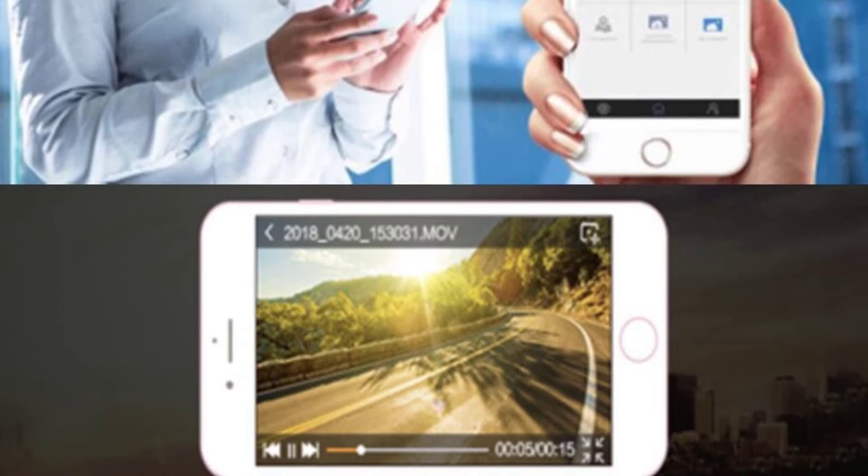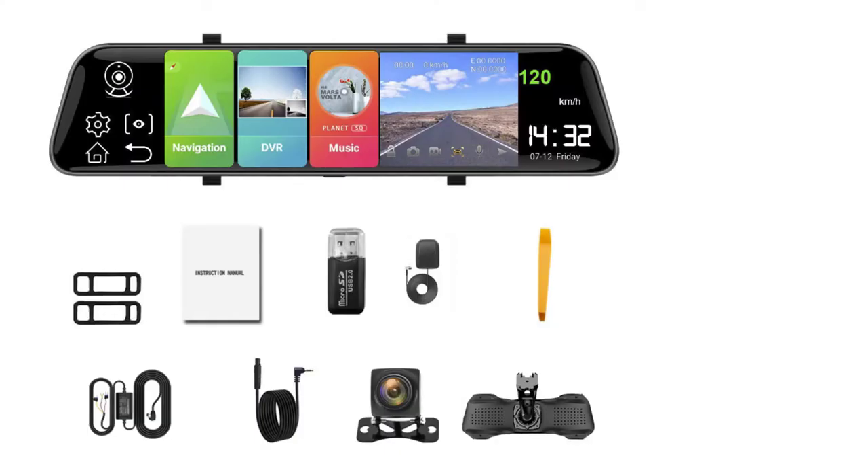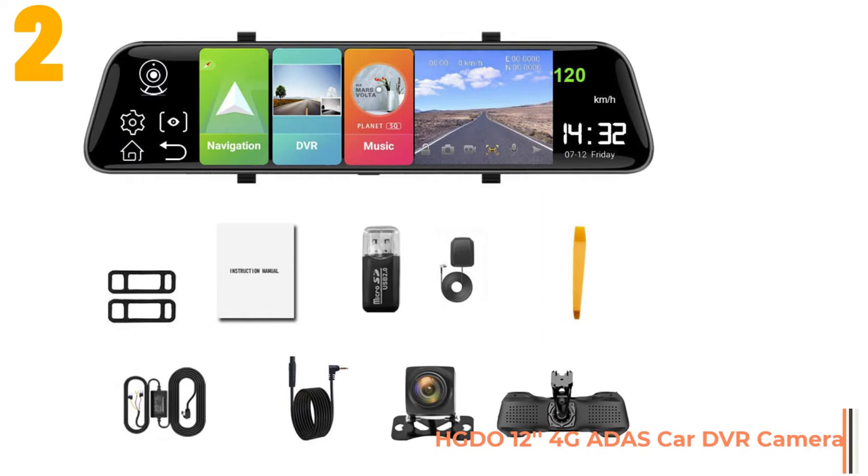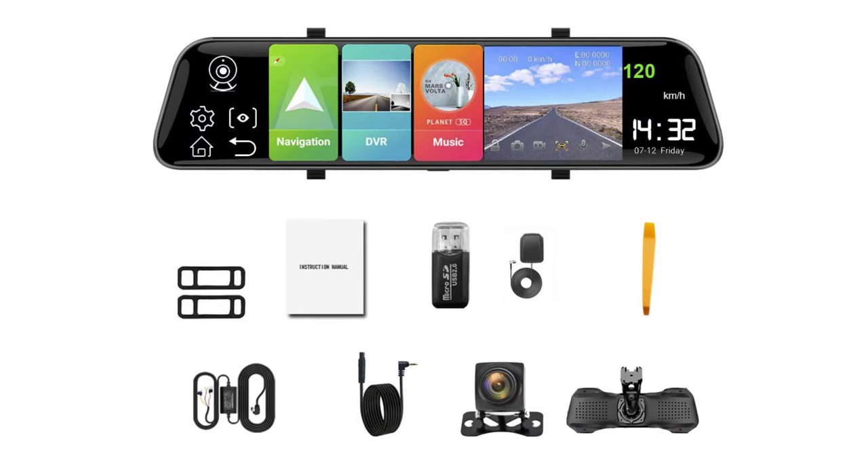Item number 2 is the HGTO 12 inch 4G Otis car DVR camera. Specifications: Brand name NISE, max external memory 128G, view angle 170 degrees, voltage 5 volts, screen resolution 1280 by 720.